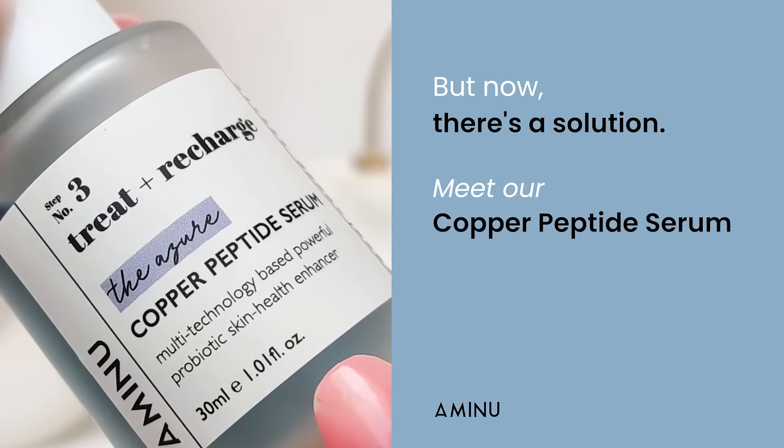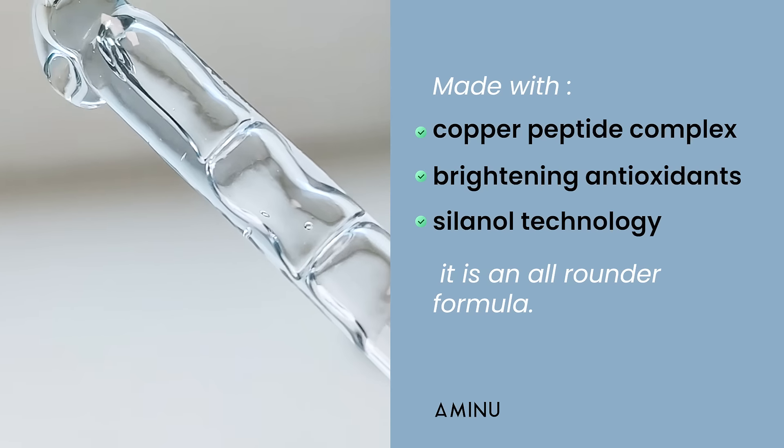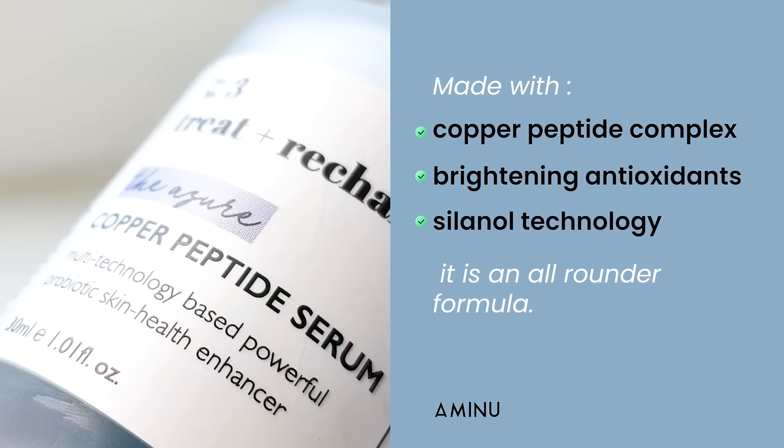But now, there's a solution. Meet the Copper Peptide Serum, made with Copper Peptide Complex, brightening antioxidants, and selenol technology. It is an all-rounder formula.